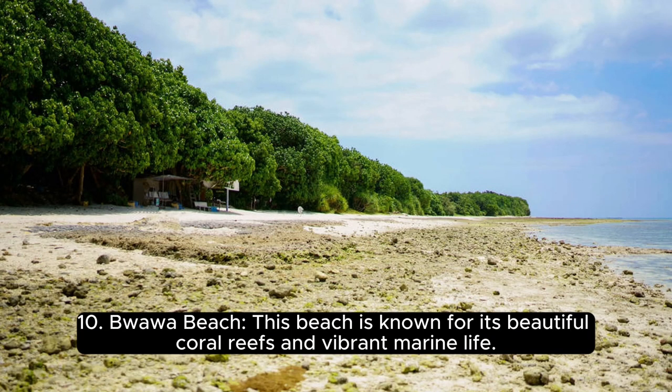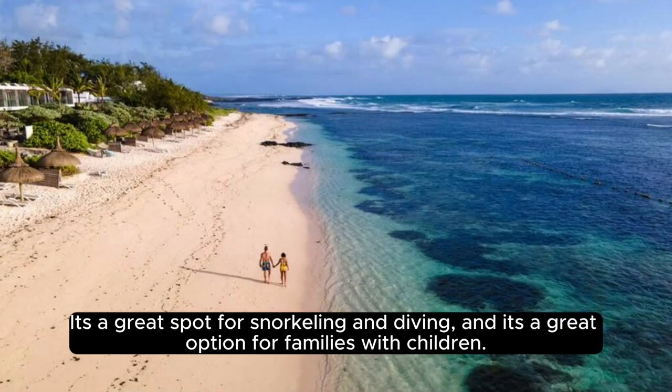Number 10, Guava Beach. This beach is known for its beautiful coral reefs and vibrant marine life. It's a great spot for snorkeling and diving, and it's a great option for families with children.